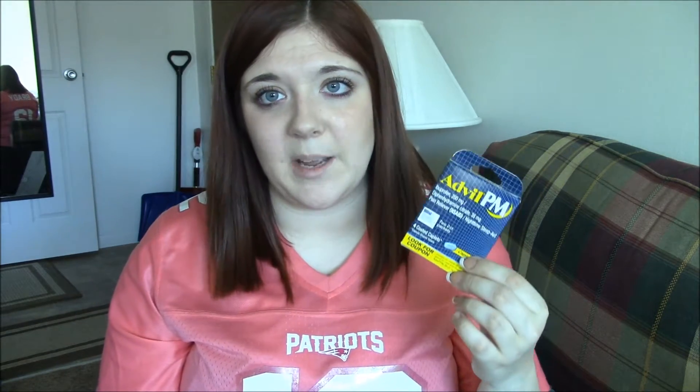Then I got another Advil PM pack. There's four capsules in here — I take one at a time, so that's good for four nights. I don't take them all the time, just if I'm really having trouble sleeping. And then they had thermometers, which is amazing. We probably won't use this since we already have two thermometers, but I've never seen these at a Dollar Tree. That's a really good thing to have, so I'm going to ask Maddie if she has one — if she doesn't she can have it, or I'll ask my mom or my boyfriend's mom.